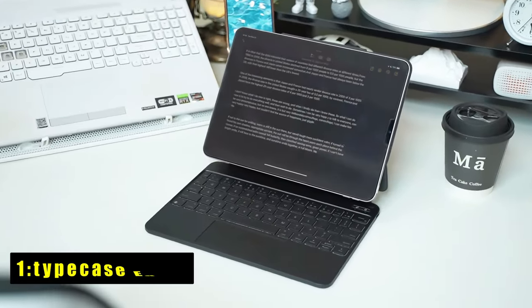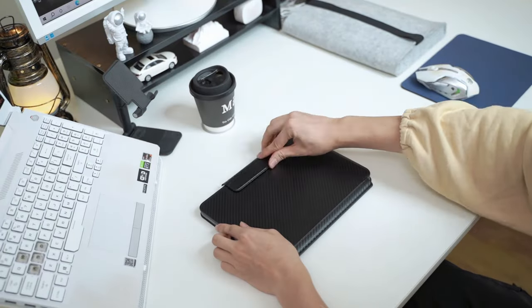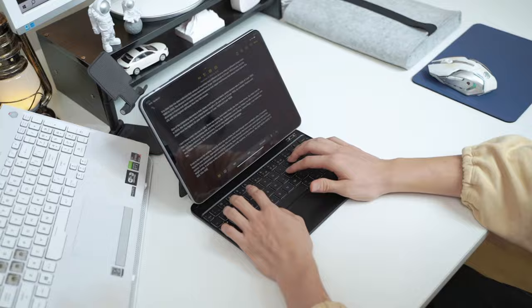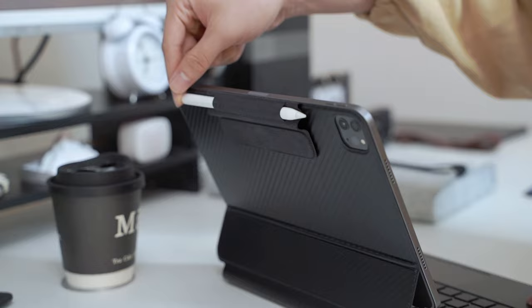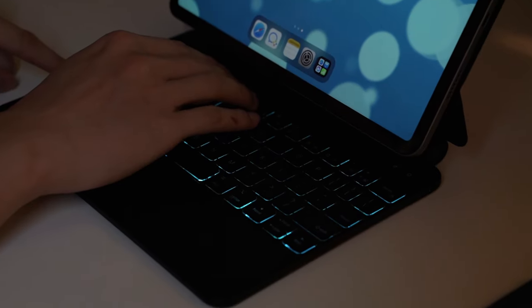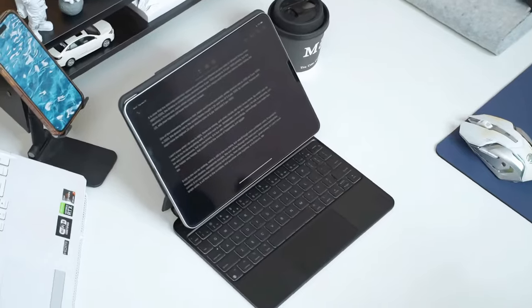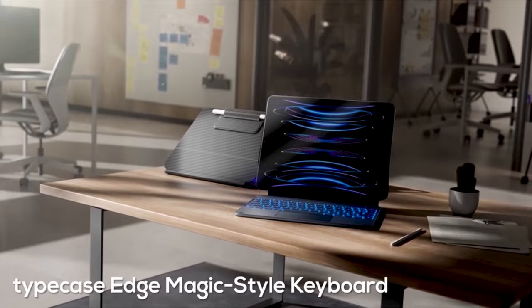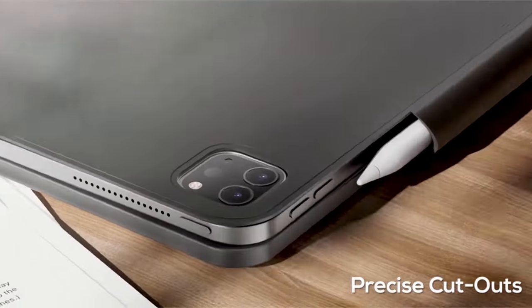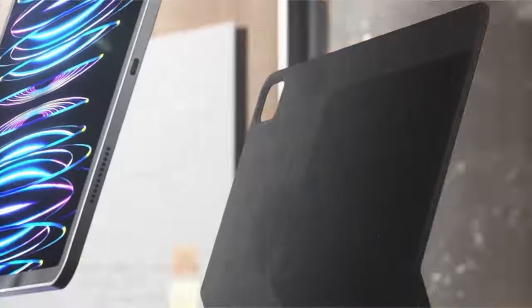Now moving to number 1 is the Type Case Edge. The Type Case Edge is a versatile companion that adapts effortlessly to your needs. With 11 backlight options and 3 brightness levels, it ensures clear visuals in any environment, enhancing your immersive experience. Its precise and versatile keyboard, along with a full-area trackpad, elevates your iPad experience, making work and play seamless. The reliable magnetic closure provides safety and security for your iPad and a convenient spot for your pencil.